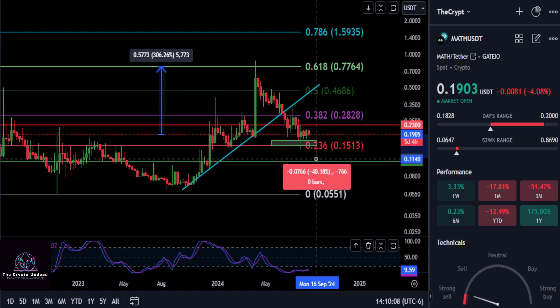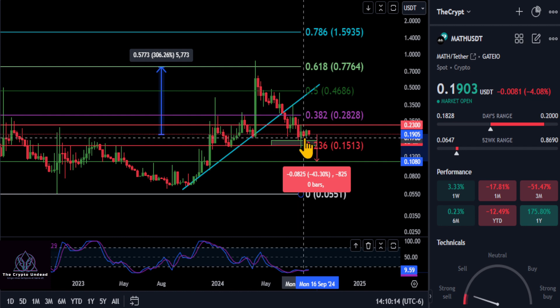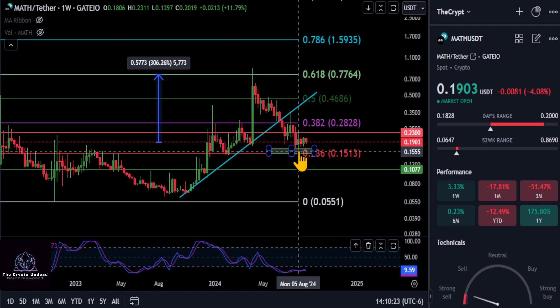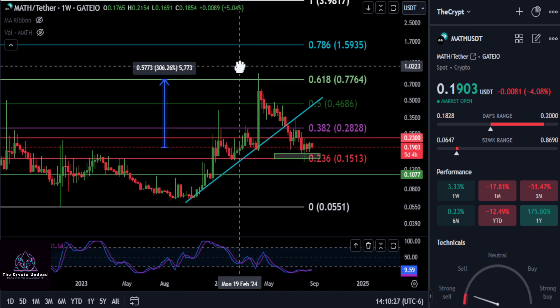...dropping back down to about 15 cents would be a 20% drop, and any lower than that would have MATH dropping 43%. A lot of things have done this, but MATH is still holding over the 61.8 — that is your 78.6% retracement down here at about 10 to 10.5 cents. That level could come into play if we don't start going back up and breaking over some of these resistance prices.